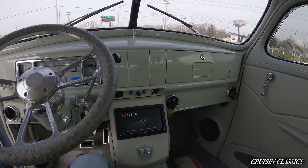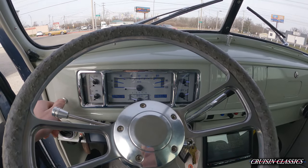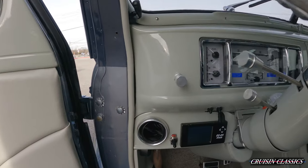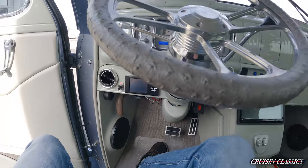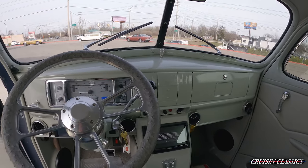Fires right up — super good sounding car. You can see your Dakota digital gauges there; they do light up blue once you pull the light switch. This switch over here is for your TV in the back. It's a very nice sounding car.